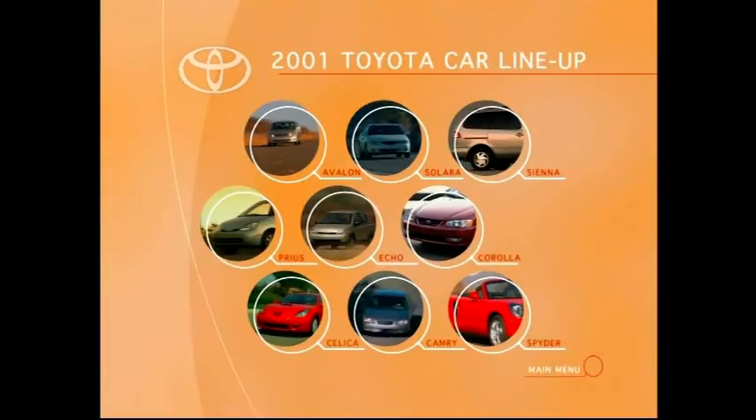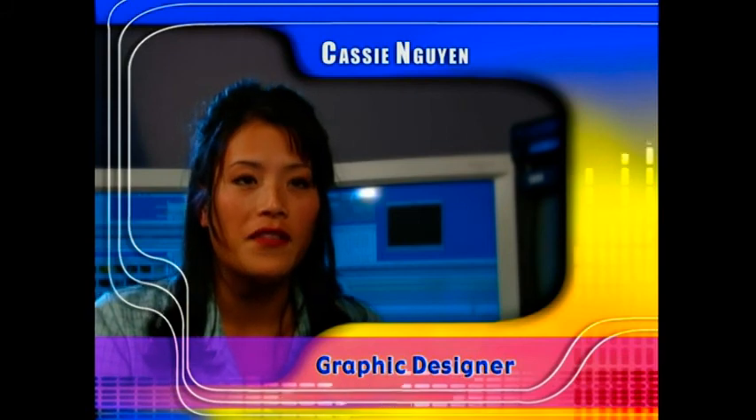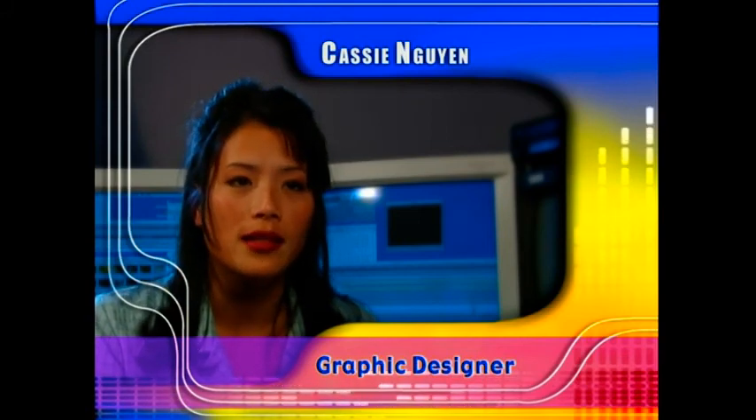Our design philosophy is simple. We want to design graphics and menus that fit the style and feel of the film or product that we're designing for, also keeping in mind client suggestions and feedback. We have very talented creative artists who do absolutely beautiful work.